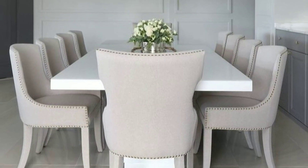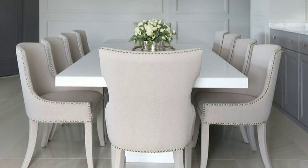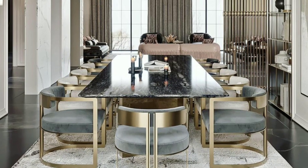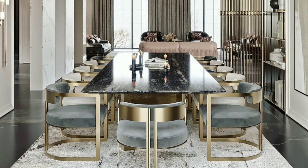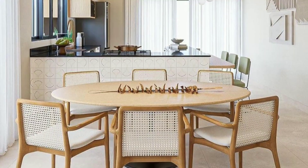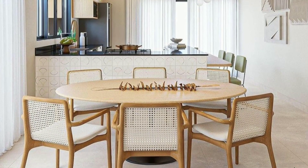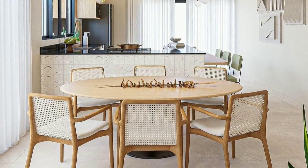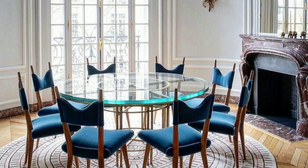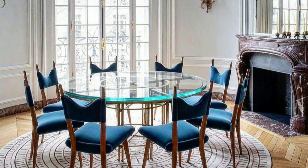Modern dining rooms emphasize simplicity and functionality. They typically feature clean lines, minimalistic furniture, and a focus on open space. Materials like glass, steel, and plastic are commonly used in modern dining room design.